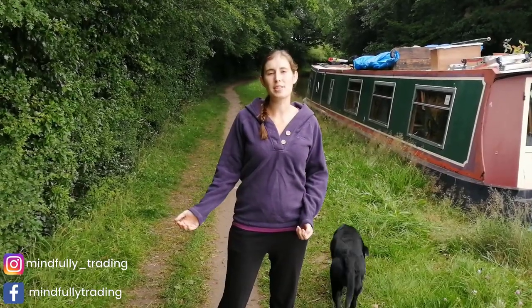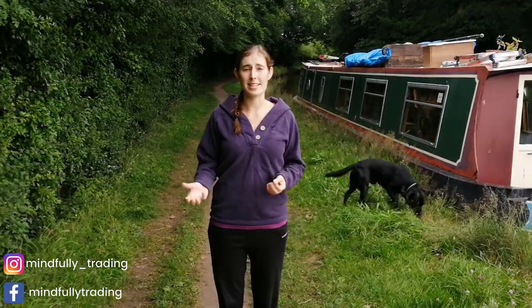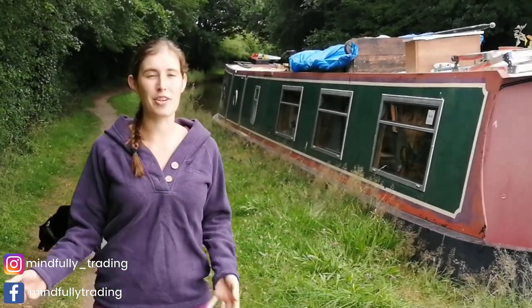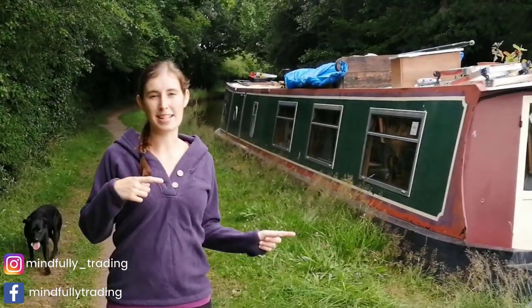I've not done that many trades this week — I've been taking it a bit slower, trying to have a break. I have done a couple of trades and I'm going to go through those with you in a moment. I've also been experiencing some electrical problems on the boat, so there are some things we need to fix if I'm going to carry on traveling and trading.